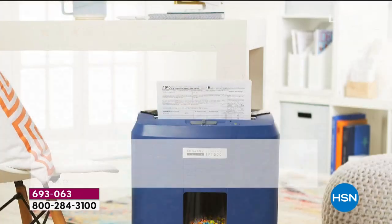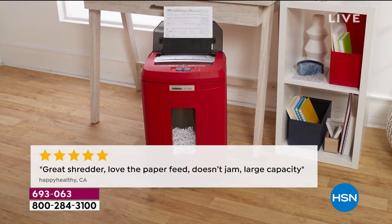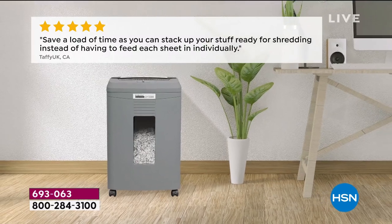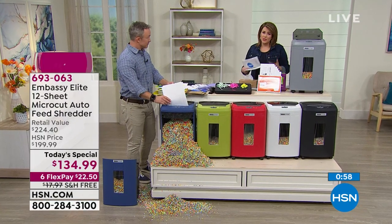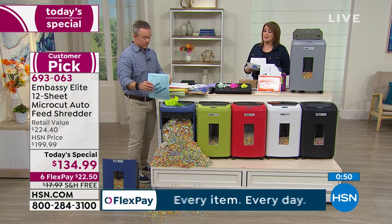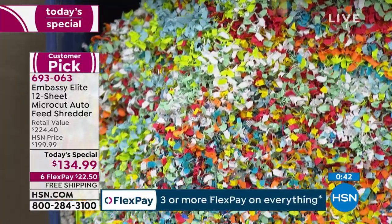One reviewer said: 'We are able to place sheets in the feeder and still manually feed in the front, both working at the same time.' In California: 'Great shredder, love the paper feed, doesn't jam, large capacity.' It is not only a time saver — it takes care of the clutter and makes you feel better that you're being protective about your sensitive data. This is the best value we've done and quite possibly the best value of the year, and we only had one Today Special on a shredder last year.